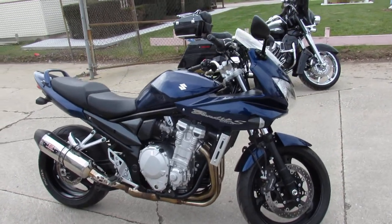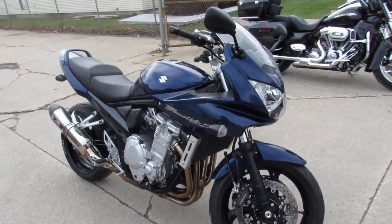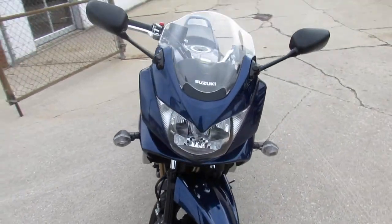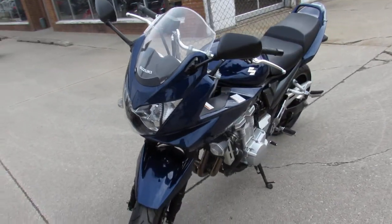Hey guys, ApprovalPowersports.com here doing some videos on the used bikes. Over 400 used bikes in the showroom to choose from. This one here is a 2009 Suzuki Bandit 1200.